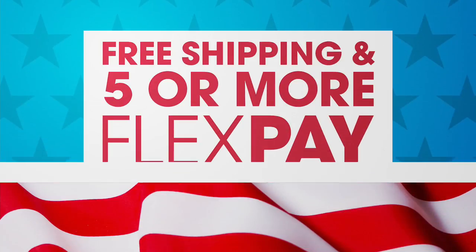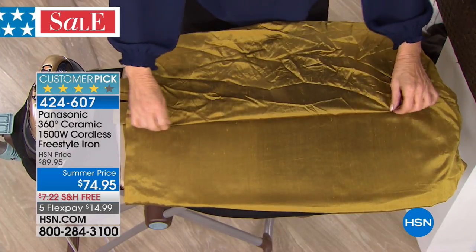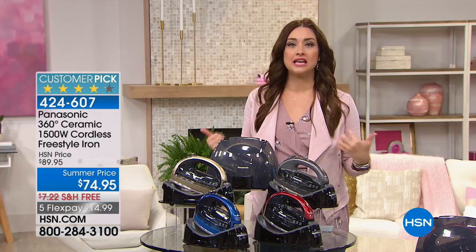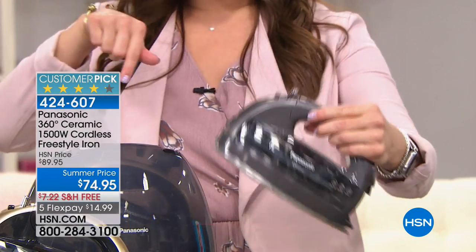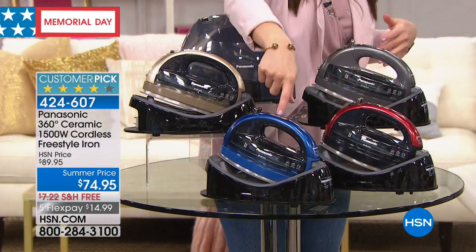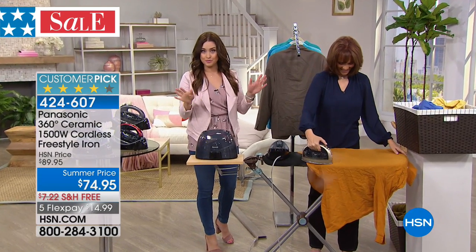I absolutely love the Panasonic 360 ceramic iron. First of all, it is completely wireless. When you iron and that cord gets in the way, it just slows things down. Now you are going in every single direction — ironing forward, backwards — getting the job done in truly one pass with no wire in the way whatsoever. This has ceramic technology, and you're going to have that in your brand-new iron. You can take it right to the garment, to your tabletop, and even steam your curtains while they're hanging on your window. All four colors — blue, red, charcoal, and champagne — are back in stock tonight. $14.99 with free shipping and handling.